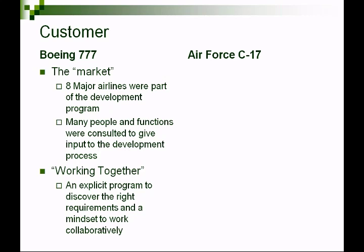The customer for the Boeing 777 is really the market — this is fundamentally a major difference between commercial and government organizations. Boeing had to develop the airplane to meet customer needs; otherwise the market won't buy it and it would be a failure. They implemented a very articulated 'Working Together' program, gathering eight major airlines as stakeholders to ferret out what the needs were.